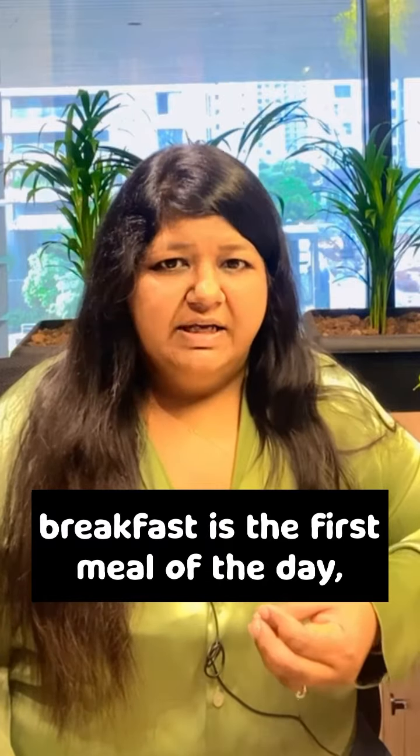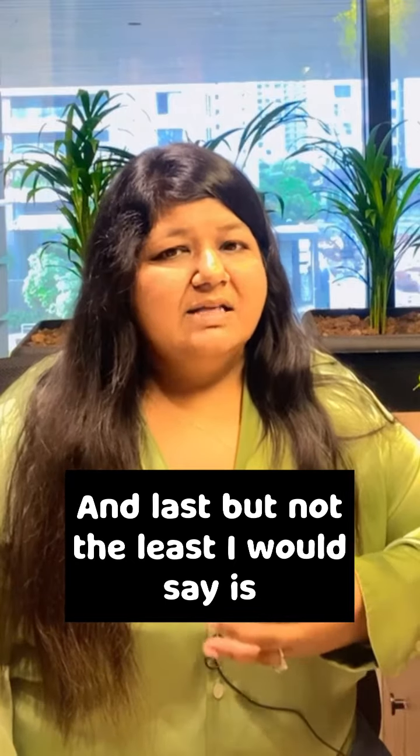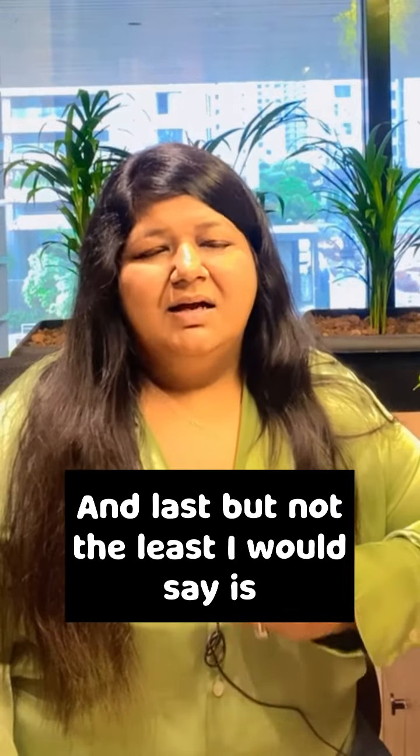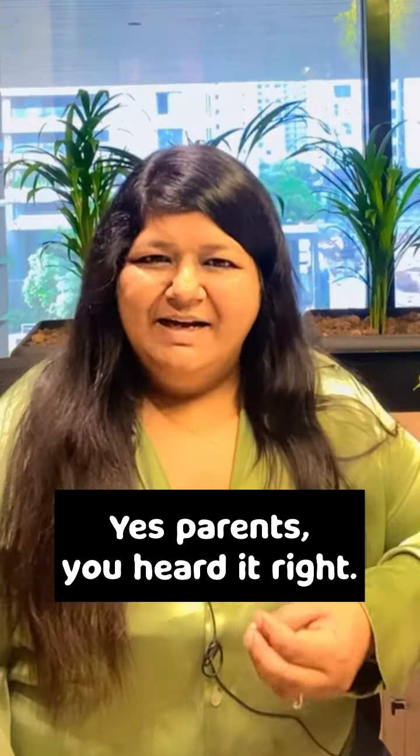A filling breakfast helps in increasing metabolism. And last but not the least, give them a dessert in their dinner. Yes parents, you heard it right!